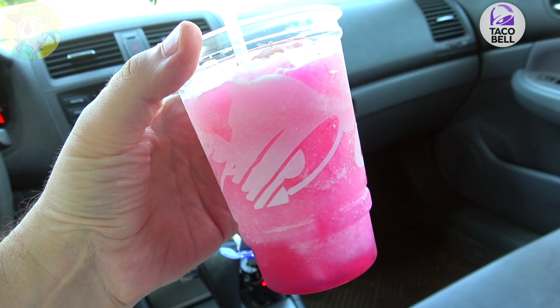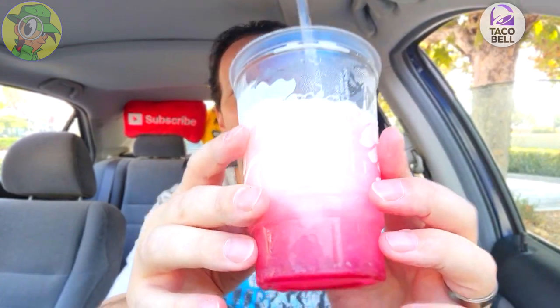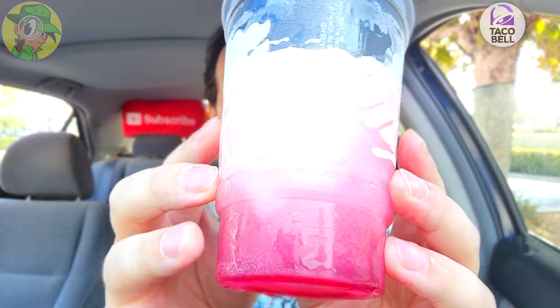That is really refreshing, and there's a lot more pear coming through — it's very sweet. As I'm going further in, I'm actually feeling more and more parched because of how sweet it is, but it's refreshing as it's going down, which is pretty awesome.